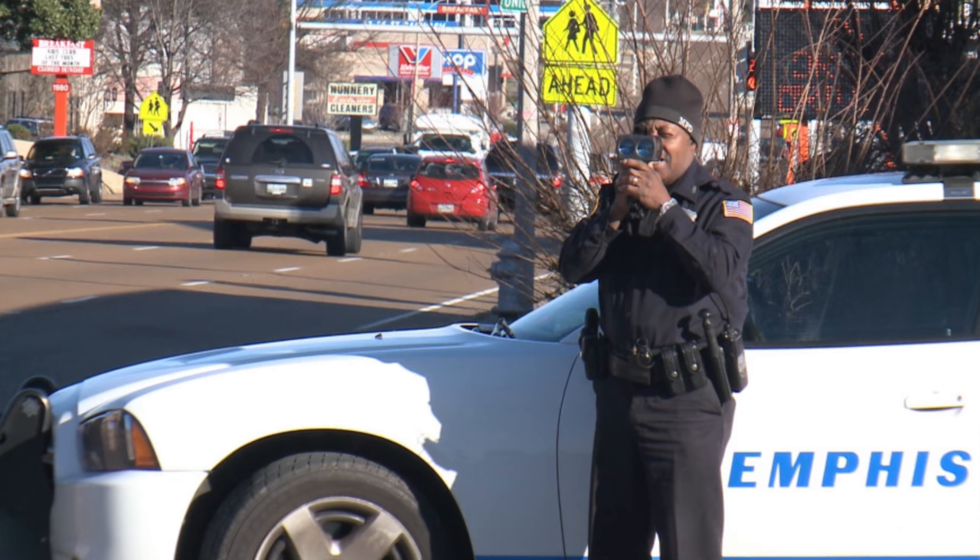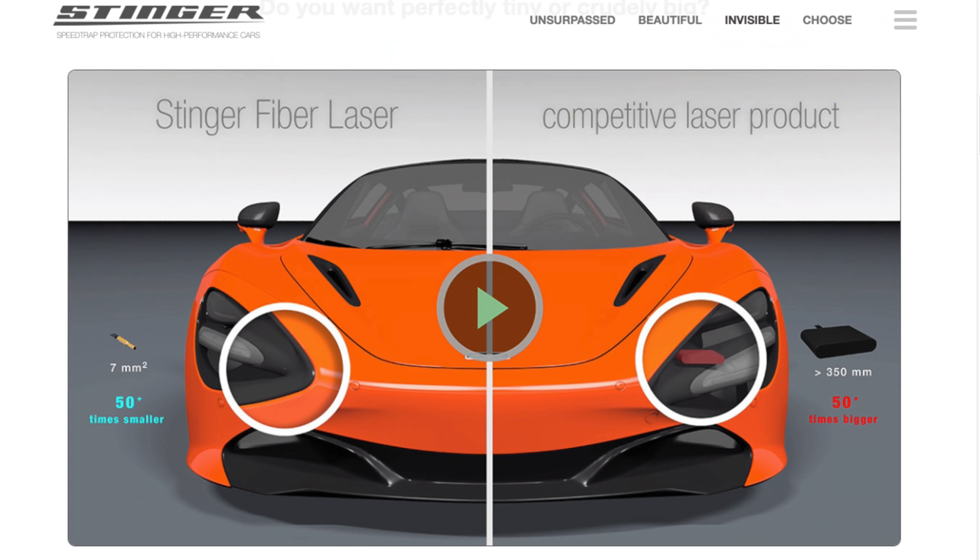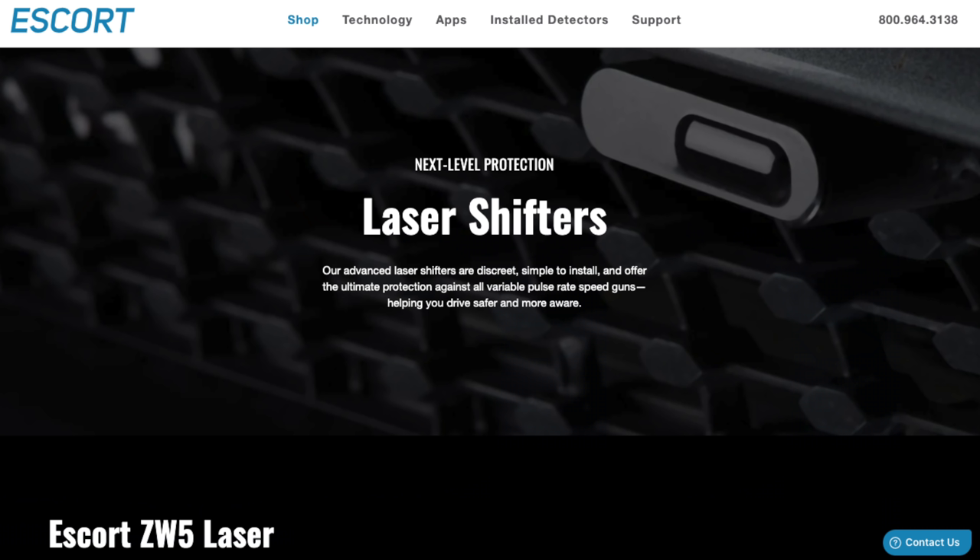Long story short, if you're looking for the very best laser jammer on the market, the ALP is the one. That said, there are a bunch of other laser jammers available too, and depending on your situation, even though the ALP is the best, you may actually prefer another solution that's a better fit for you. So let's talk about the other options.